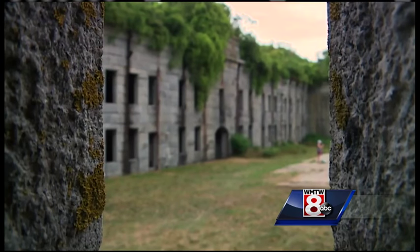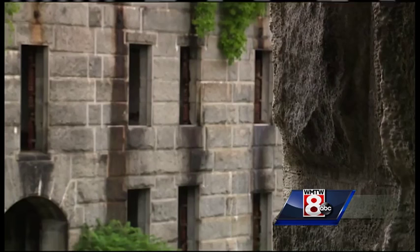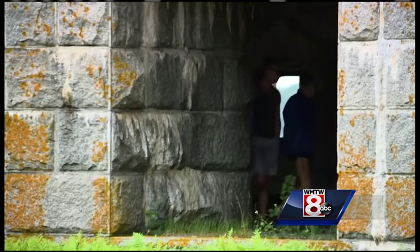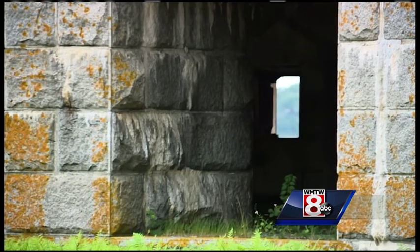Although most people think of Fort Gorgeous as a Civil War fort, it was actually built as a response to the War of 1812. As tensions mounted for the Civil War, they funded the project and accelerated the construction process. By the time construction was completed, it was obsolete — never fully garrisoned, never fired a single shot.